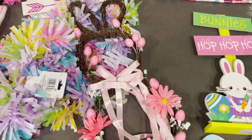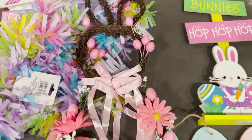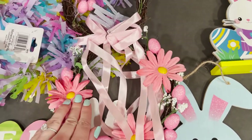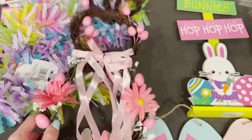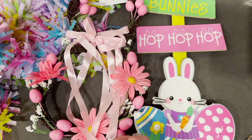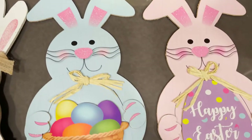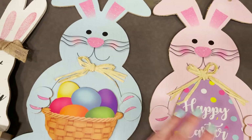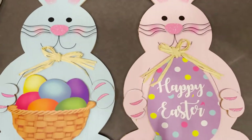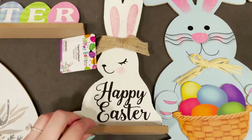I also got this item — I'm not sure where I'll put it but it was so pretty I had to get it and I'll find a home for it later. It's like a wiry bunny-shaped thing with little pink sparkly eggs, pink bows, and pink daisies on it. I could even set it against a wall. I also got a sign that says 'bunnies hop hop hop' with a sweet little face, plus two wooden signs — a blue bunny with a basket of eggs and a pink bunny with an egg that says 'Happy Easter.'